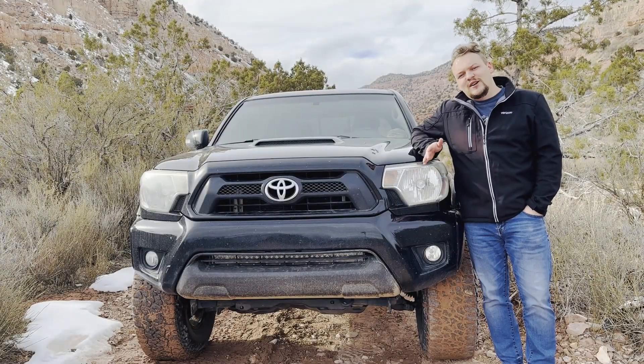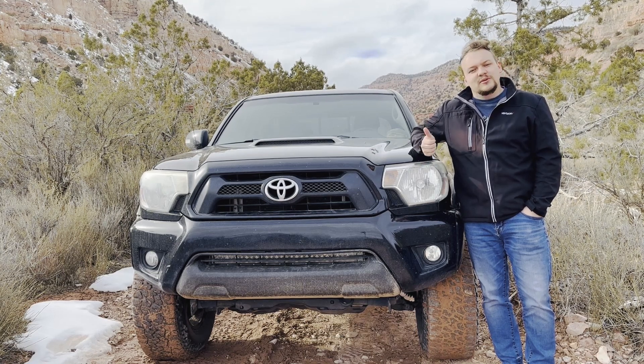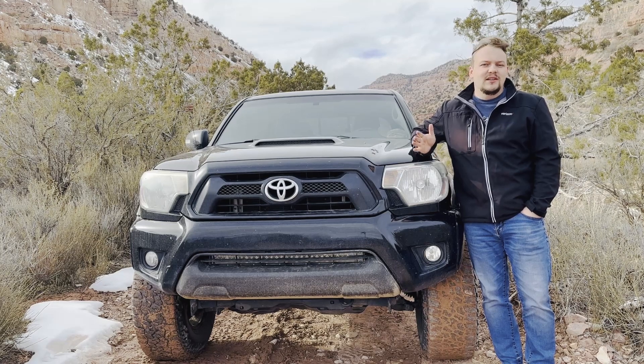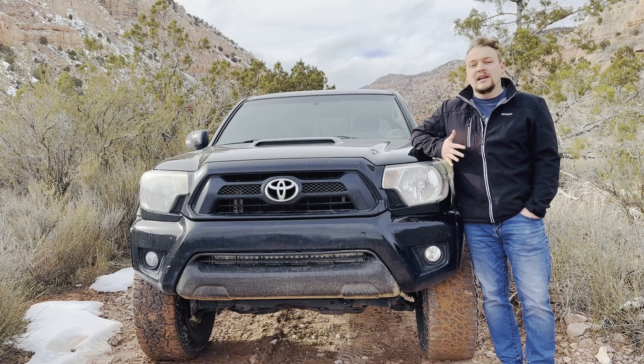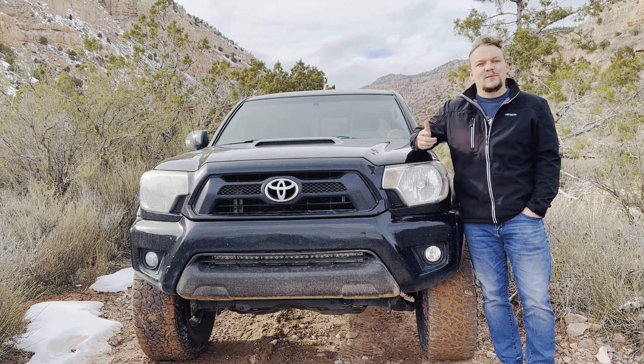Hey guys, in today's video I want to go over some pros and cons of owning a Toyota Tacoma. This is a one-year review — I've owned this Tacoma for about a year now. These are some things that are subjective to me that I honestly think are pros and cons, so let's jump right into it.